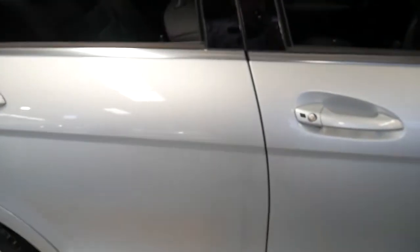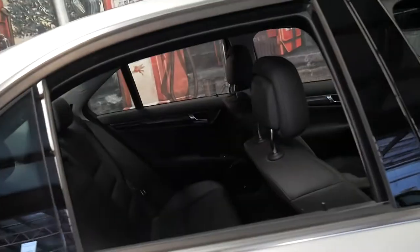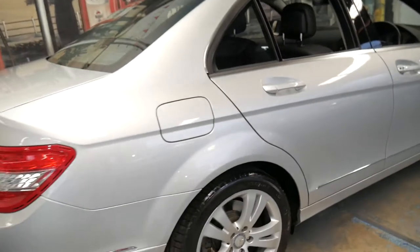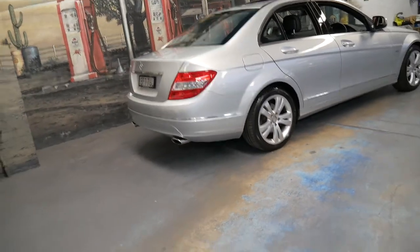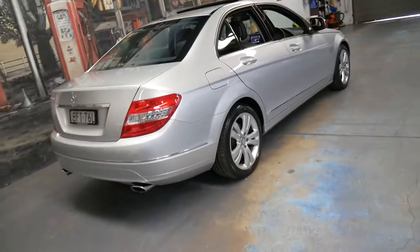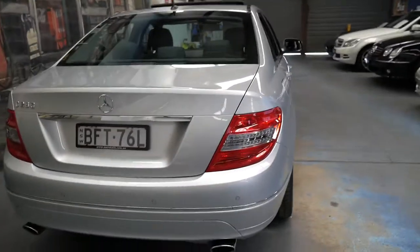It's got the two original keys from new. It starts and drives perfectly, as you would expect from a car fully serviced at Mercedes-Benz. For a car this size with 170 kilowatts, it goes like the clappers. From memory, it was 0 to 100 in the high sixes or about 7 seconds.